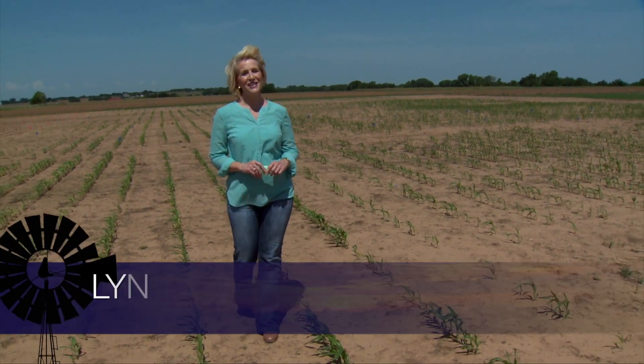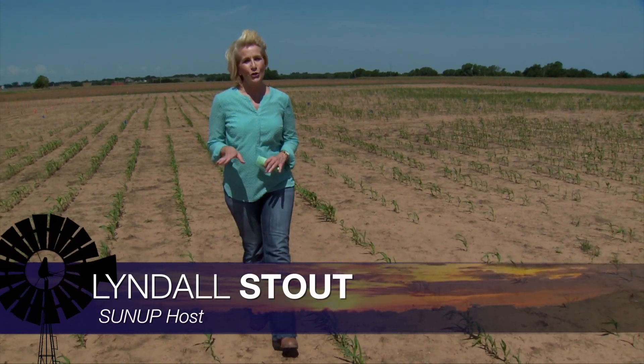Hello everyone and welcome to SUNUP. I'm Lyndall Stout. Oklahoma producers are busy harvesting their wheat and canola crops and they're also thinking about the progress of their summer crops, and there have been some challenges. Here to talk about it is Josh Lofton, our Extension Cropping System Specialist.